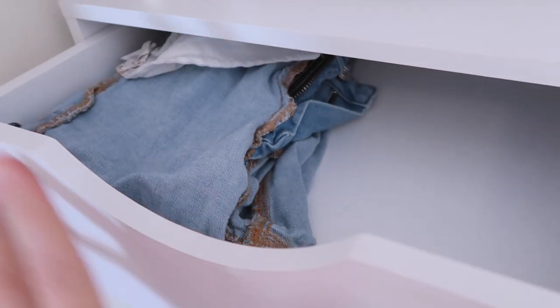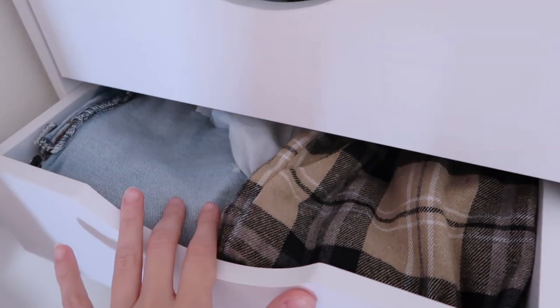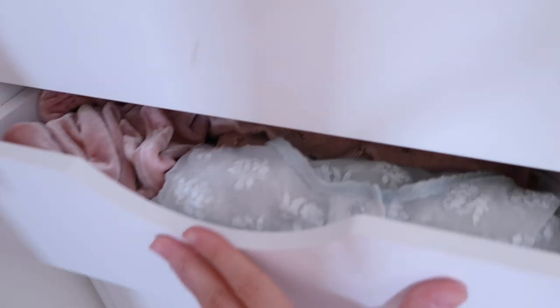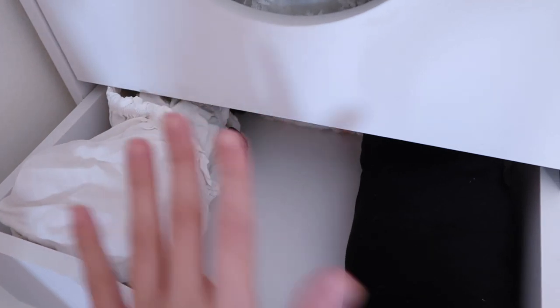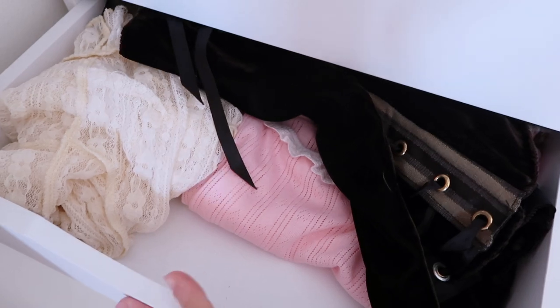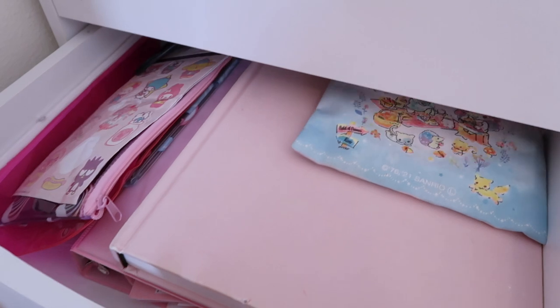So in this drawer is my jeans — I'm actually wearing a pair right now, that's why it's so empty. I have more pants and jeans. And down here I have some pretty pastel shirts — those are long sleeve. I like to categorize by long sleeve, short sleeve, and tank tops, and I put my winter and summer clothes away when it's off-season so I have more room. I have more shirts in here and down here are tank tops.